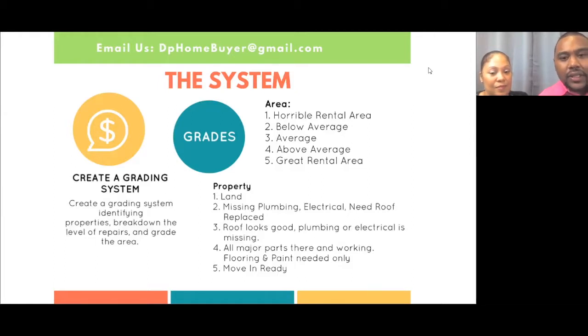If it was a three, the roof looks good but plumbing or electrical is missing. The roof is usually your biggest expense in a tax property because they've been sitting vacant a long time. A four means all the major parts are there — it just needs paint and flooring. A five means it was move-in ready. You do see some move-in-ready tax deeds, but that means either somebody's working on it or the owner may be coming back.